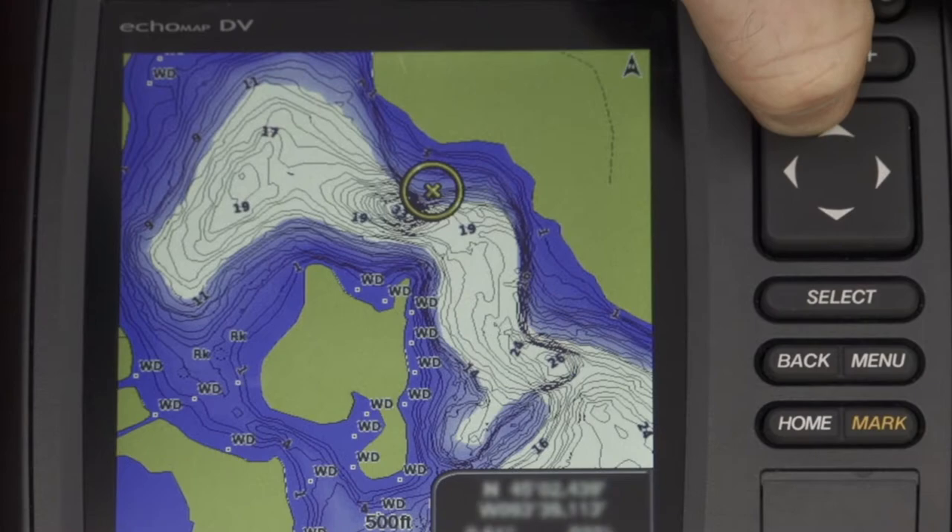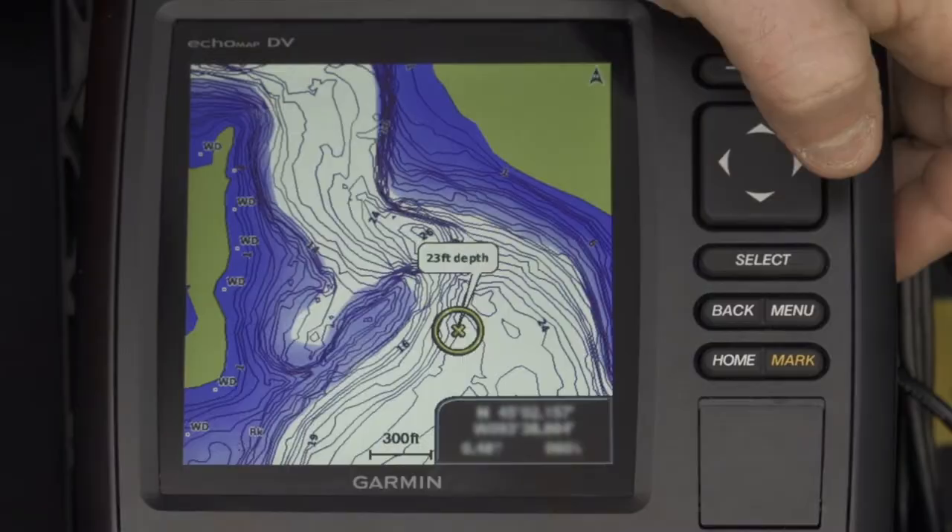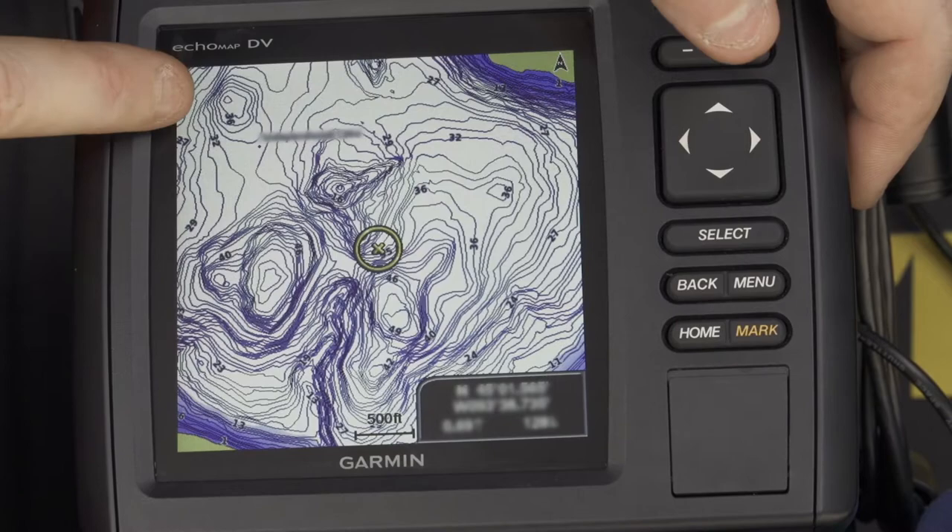Start your search by looking for areas similar to the spots you already fish. This break line is phenomenal — here are two others that deserve a look-see. The main lake basin and other deepwater areas are also worth checking out. This 36-foot hole holds suspended crappie all winter, but becomes a community spot once drivable ice is available.